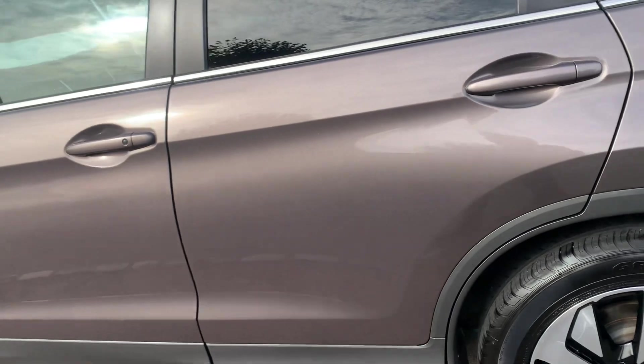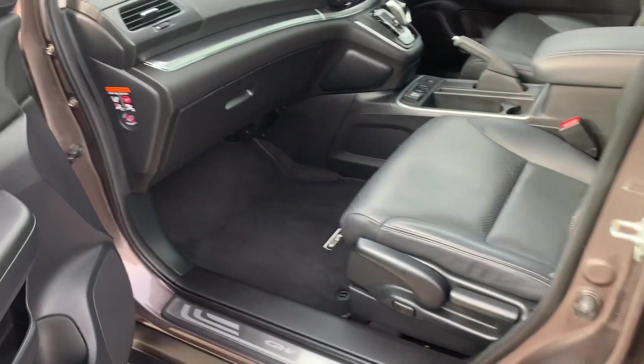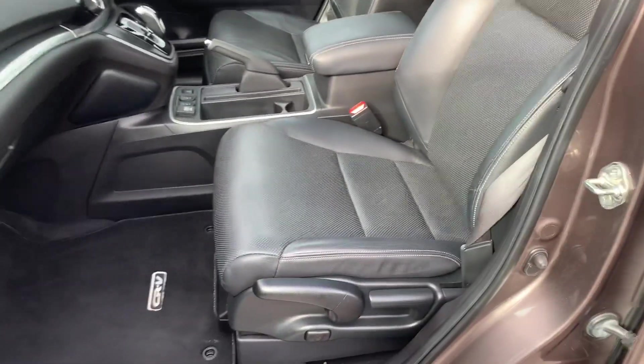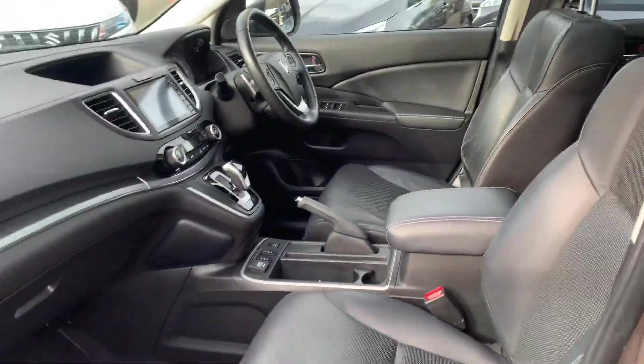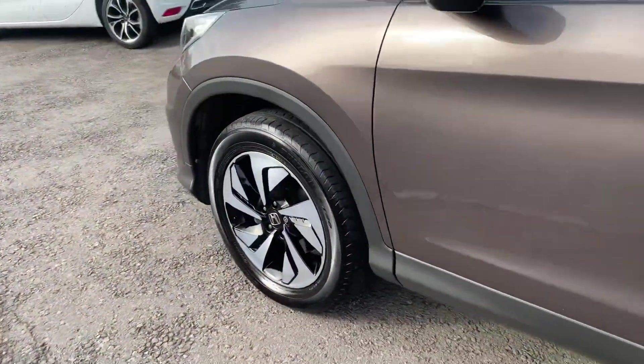It's got keyless entry — you literally walk up, press the button, and as long as the key's in your pocket it will automatically open and lock for you. The driver's seat is electric and it's also got two memory functions.